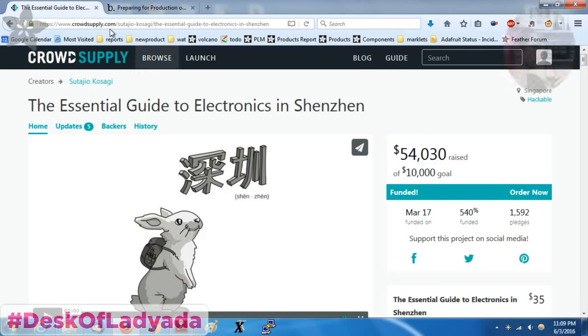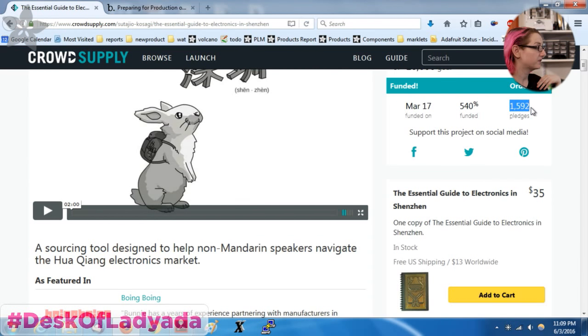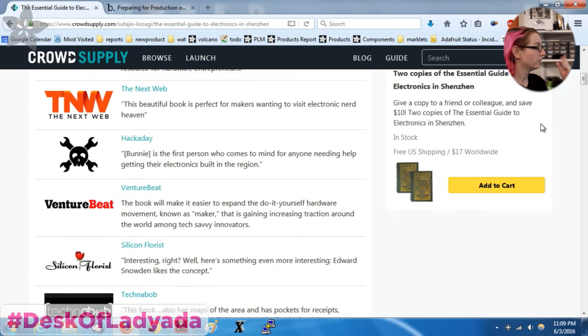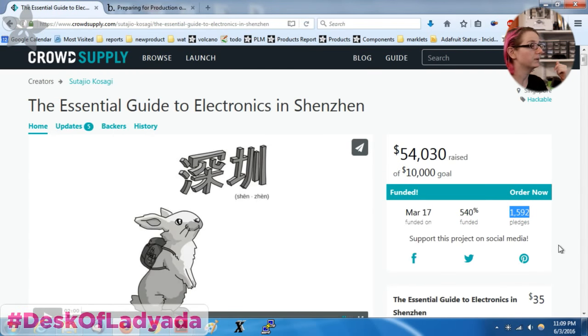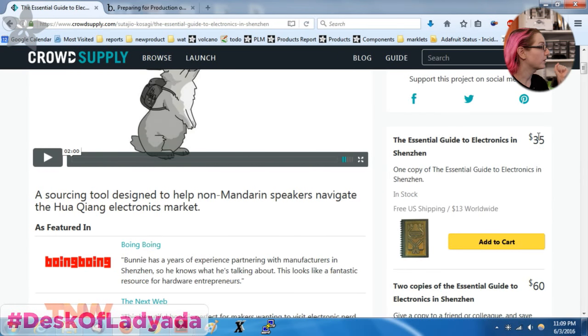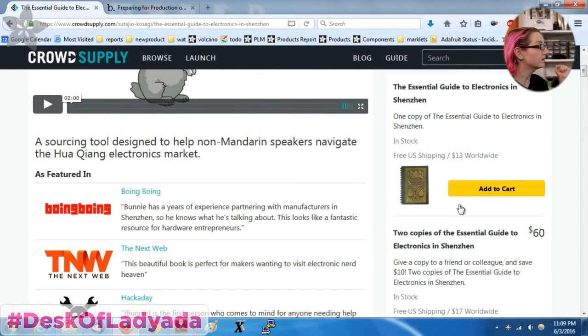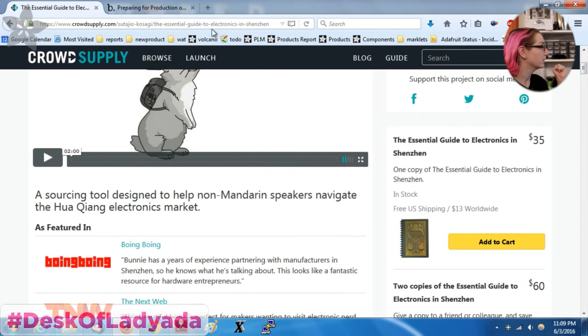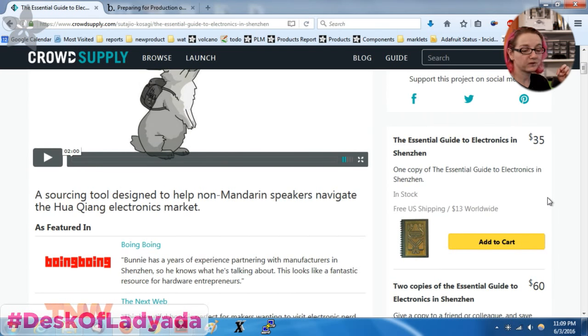So this is CrowdSupply. They raised almost $55,000, 1,600 pledges, probably about 2,000 books total. I think a lot of people got two books. Each book is about $35, so you can get two for $60. You can still pick one up — go to CrowdSupply and search for Bunny or Shenzhen. Bunny is the expert who can bridge both the maker world, the maker pro world, engineering, manufacturing, and of course also speaks Mandarin.